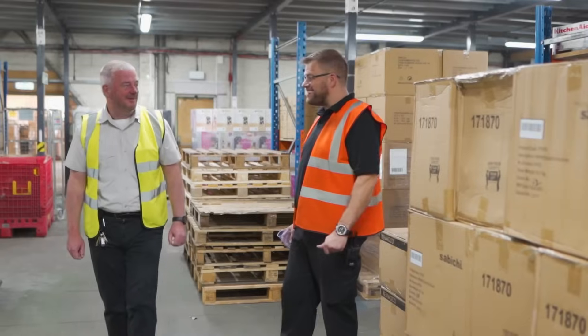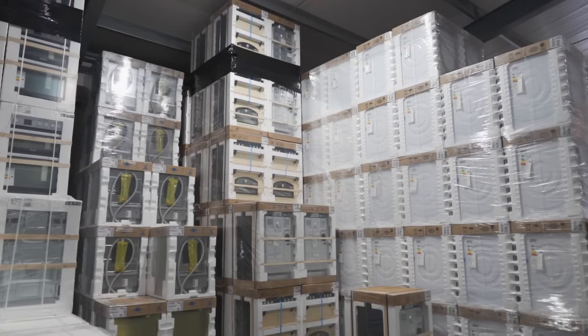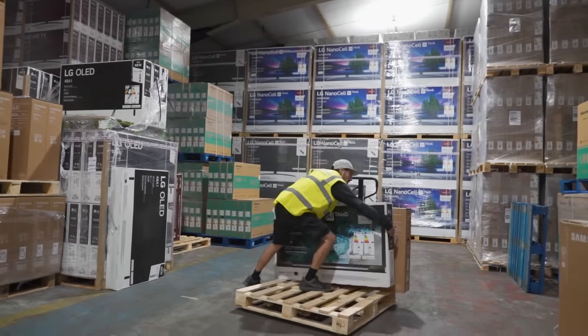We take in stacks — container after container. It's a very busy warehouse for deliveries. We unload, we organize, and we see TVs and machines every day.